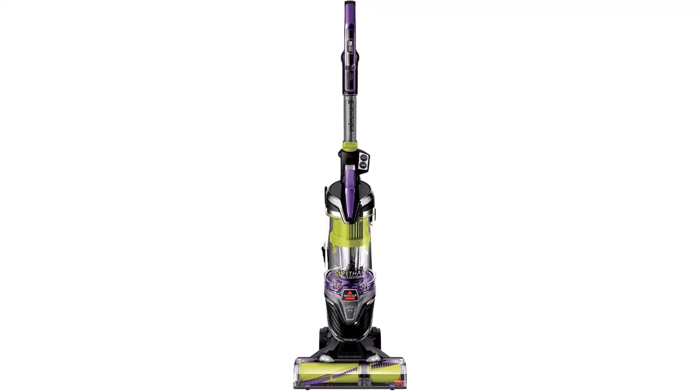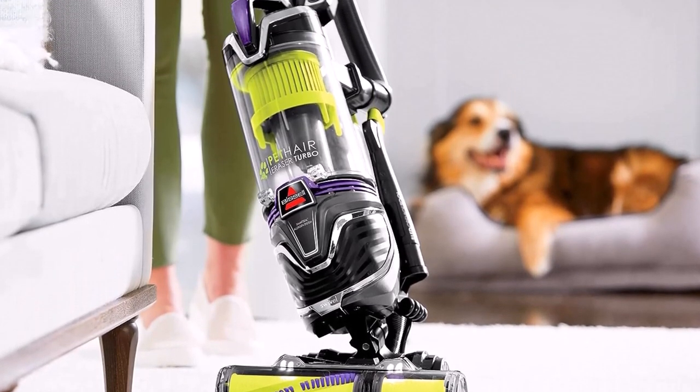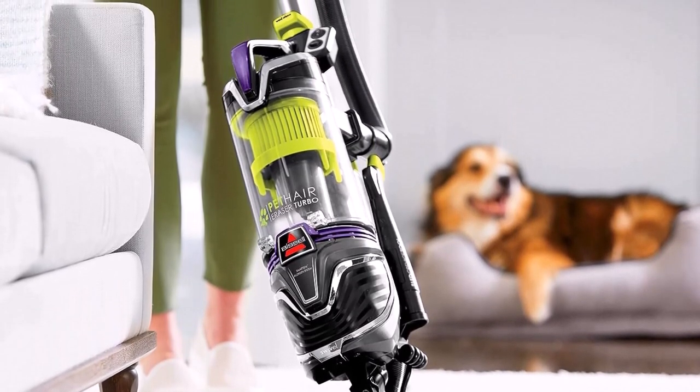You can also breathe easy with the SmartSeal Allergen System, with a filter that traps dirt and allergens and eliminates odors so you can enjoy a fresher, cleaner home.